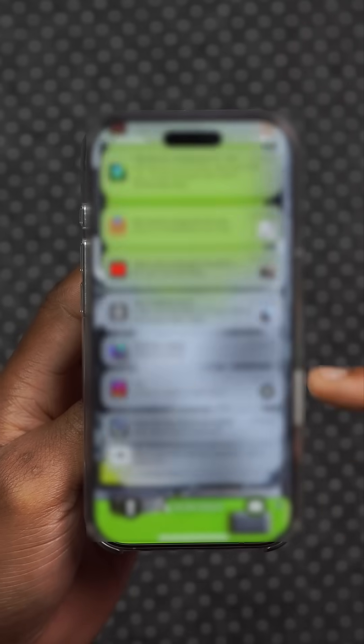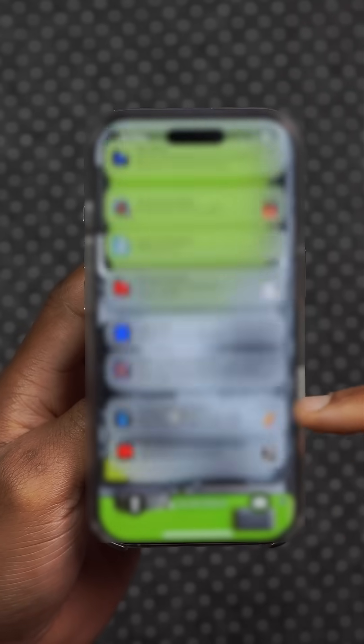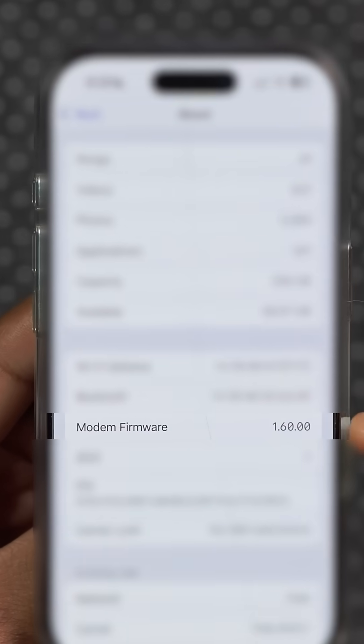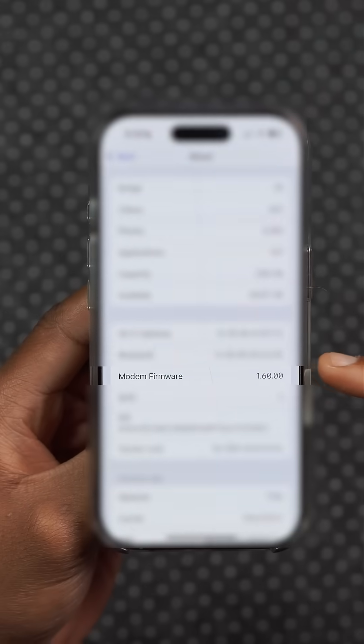Different users have reported experiencing jittery notifications when it comes to this tab. For the iPhone 16 lineup, there's a new modem firmware version here to fix most connectivity issues you might have had.